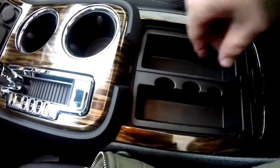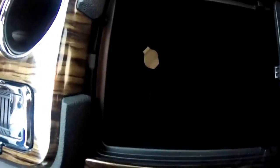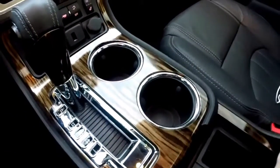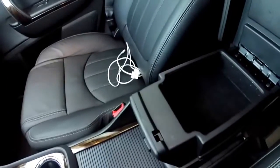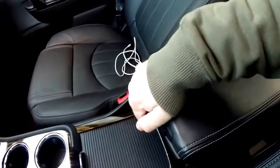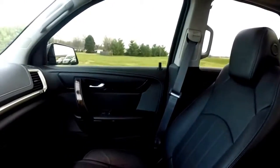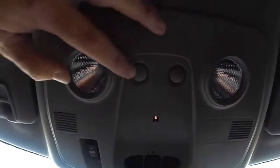The center console has storage trays that pull out to reveal a very nicely deep storage compartment with another 12-volt power point. The center armrest folds up and also slides. Overhead, you have your twin map lights.